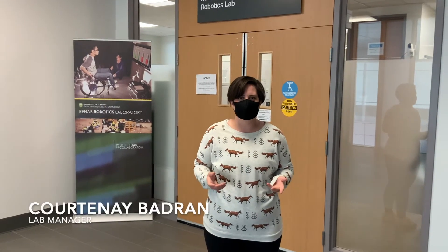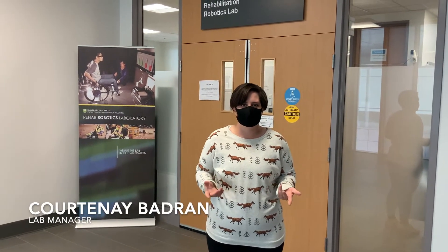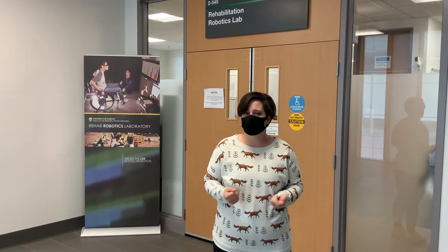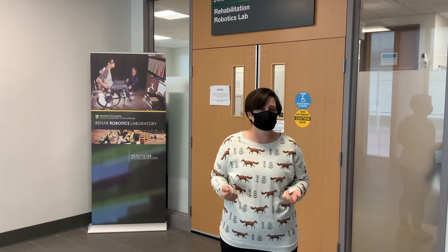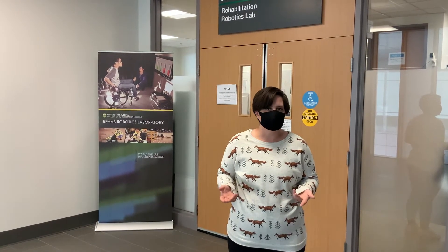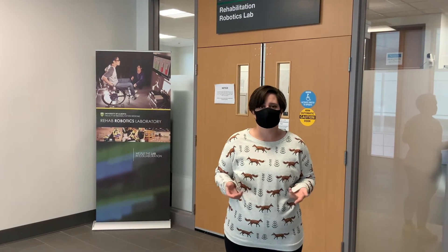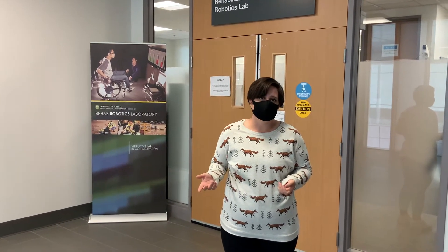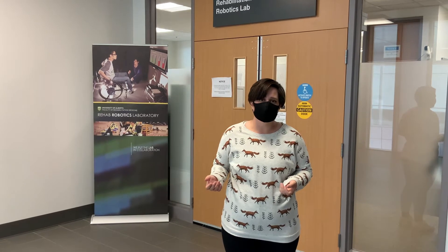Hello and welcome to the Rehab Robotics Lab. This lab is a collaborative workspace that was created as a place where people from all disciplines could work together to find solutions to big problems. Our goal is to advance the field of rehab science through the development and use of new technologies, and this innovation helps to improve quality of life for people with disabilities or injuries at all stages of life.